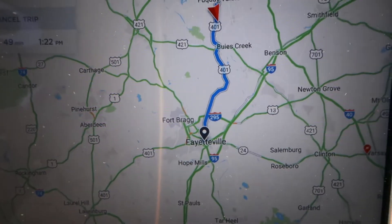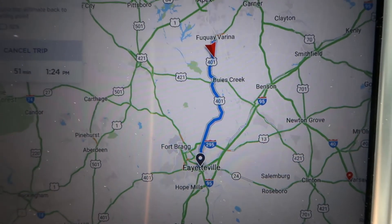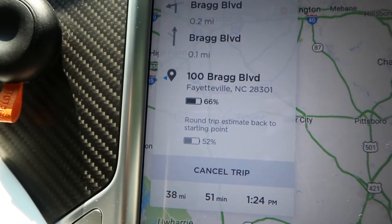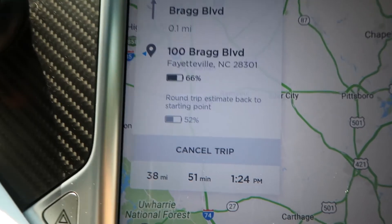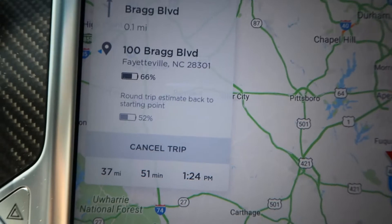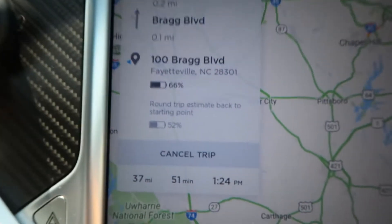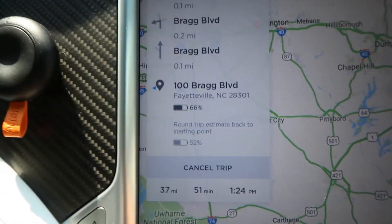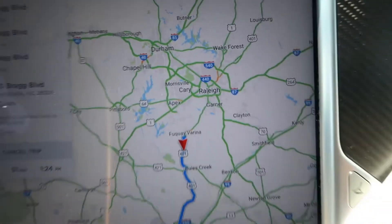It's not very far from Fuquay down to Fayetteville — basically take Highway 401 the entire way. It's showing that when we arrive, the car will be at 66% battery and after the return trip home will be at 52%. It's 37 miles, 51 minutes down there. We had guesstimated it was about an hour each direction, and time at the museum is about two hours or less depending on how much reading you do.